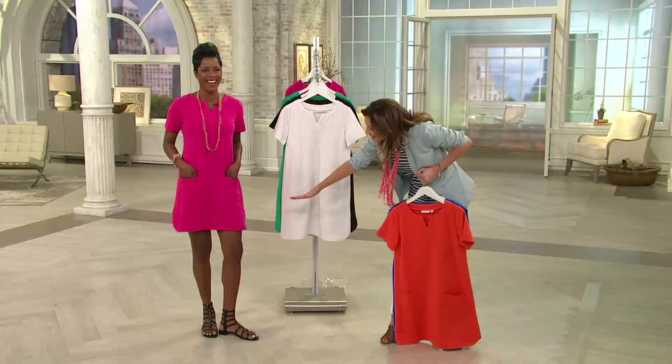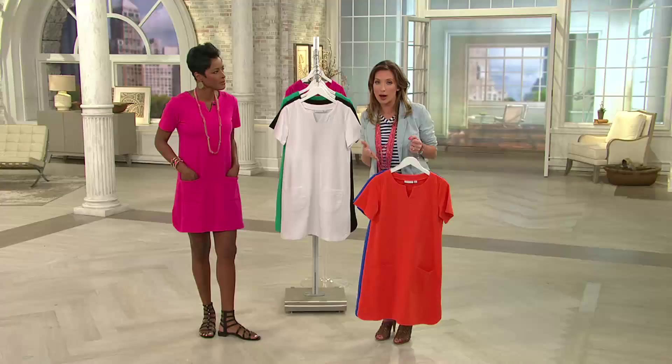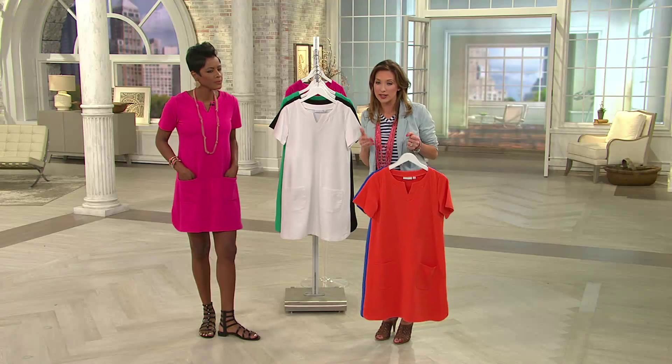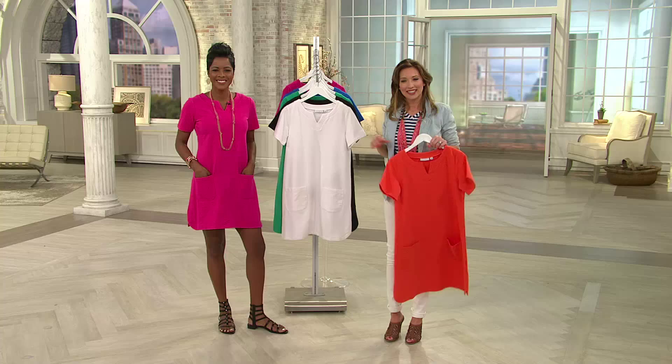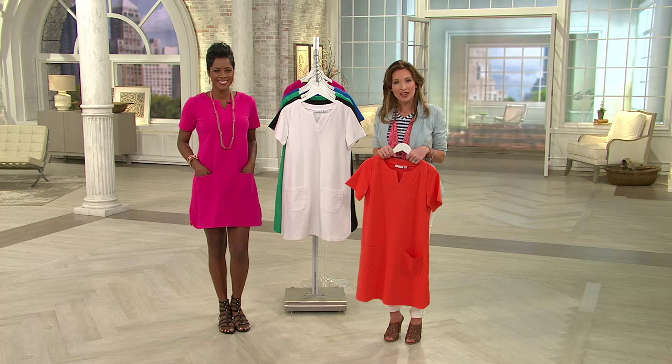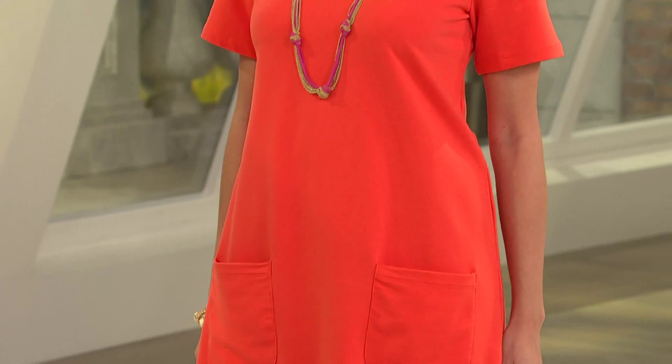How tall are you? I'm 5'11. So we can see where it's falling on you — just a couple of inches above the knee. On Kyleen, who is 5'8, you can see it's just a little bit above the knee. Length measurements are available on QVC.com. We're going to go to the phones and say hi to Laura in California. Hi Laura! I have to tell you, for a California girl, I think you found your most perfect dress.